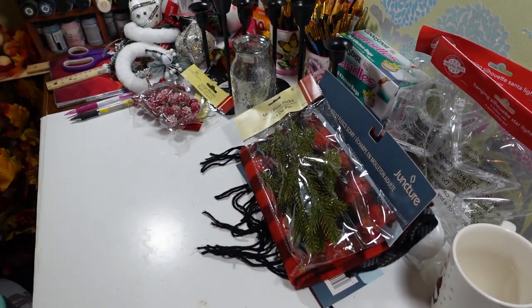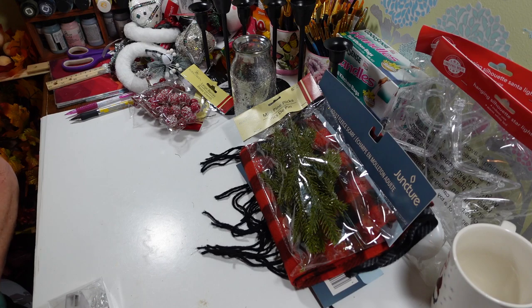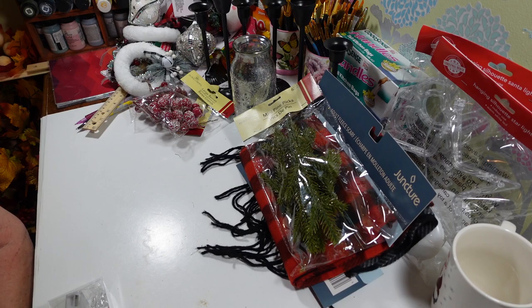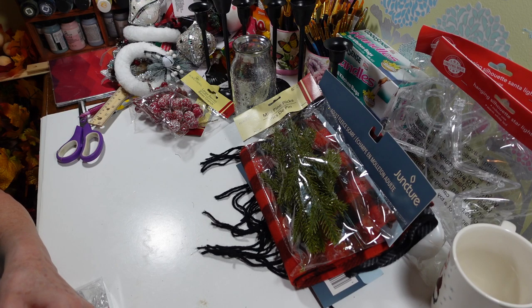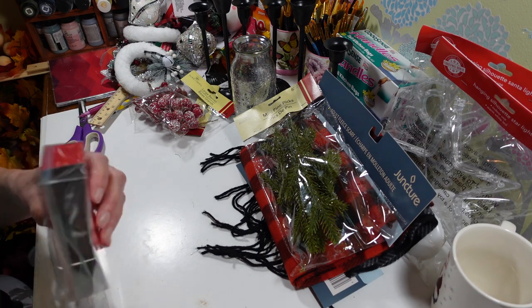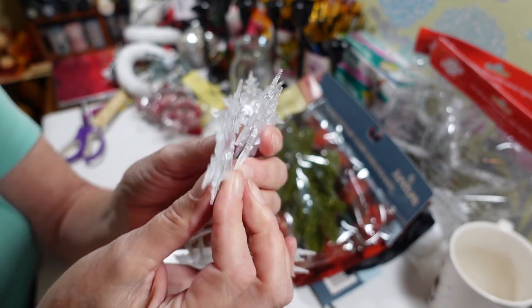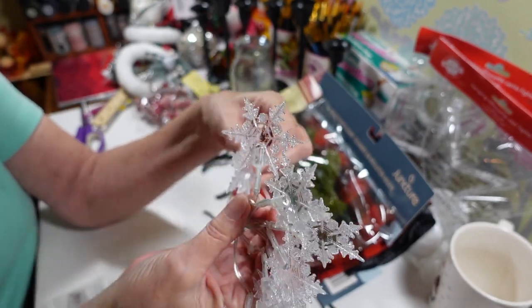I found some really cool lights — I need to get batteries to try them out. Let me open this because you have to see these snowflake lights. They usually have little bitty snowflakes, but these are so much bigger! I definitely want to do some kind of centerpiece with these.